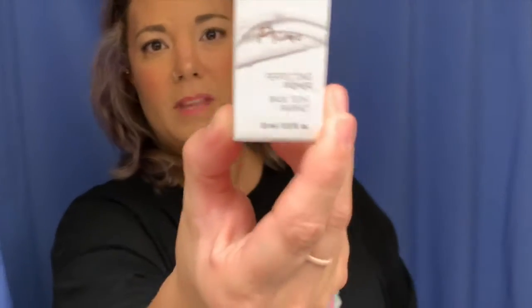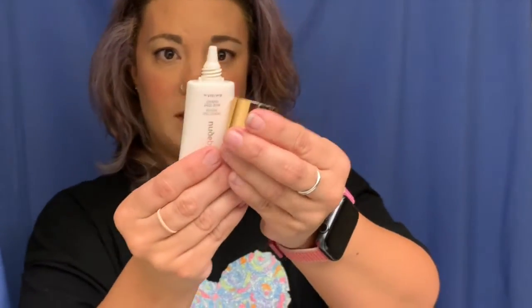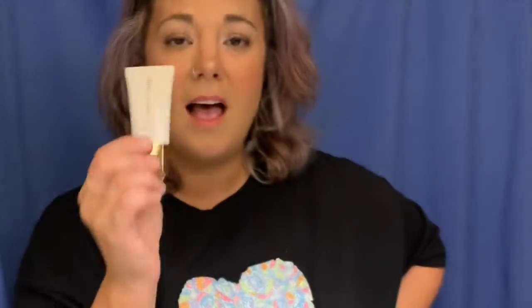This is Nude by Nature — this is what the box looks like. I have gotten this before. It's a perfecting primer and I actually really enjoy these. It's clear, not tinted, and it's 15 milliliters in one of these little containers. We get quite a few primers from this brand in Top Box and I don't really mind — at least it's a makeup product I will use.